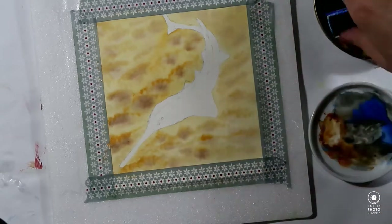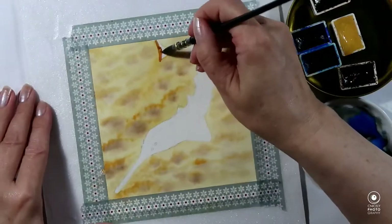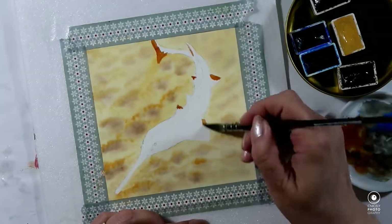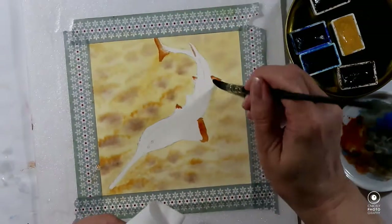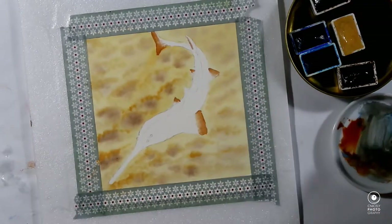Generally, marine life is out of balance, and the knife-toothed sawfish is just one of the creatures listed on the endangered list.